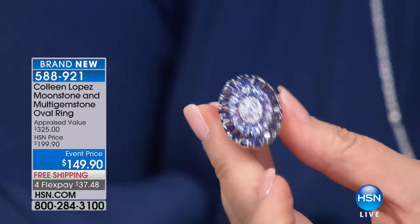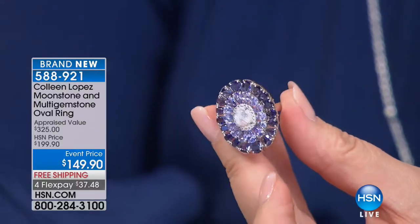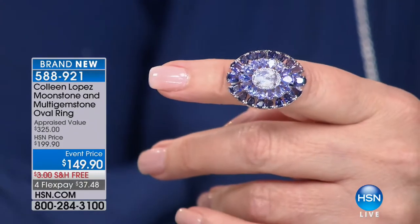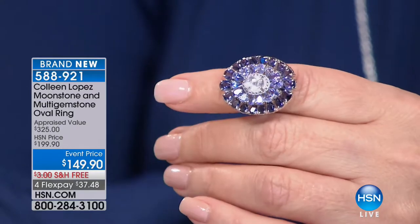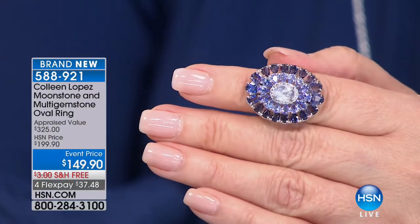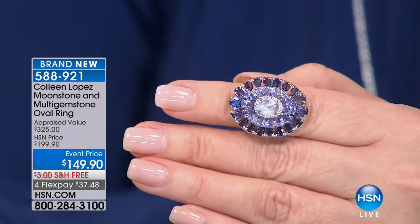It looks beautiful with blues — if you're a girl who loves to wear a lot of blue, this is going to be gorgeous to add to your wardrobe. It's really just a knockout, a gorgeous cocktail ring. If you'd like it, it's 588921. We have about 100 of these left, so hold on.